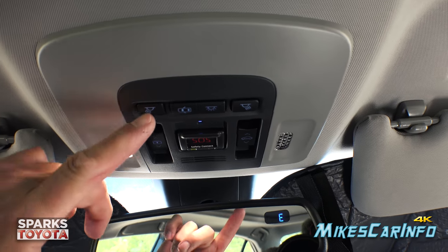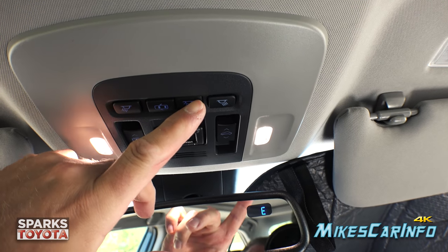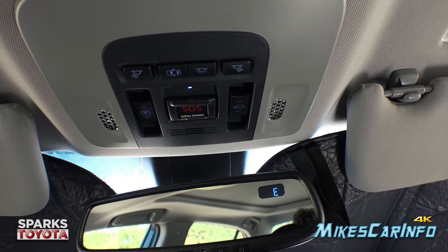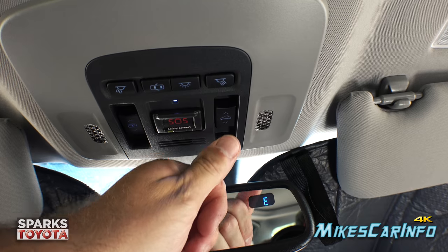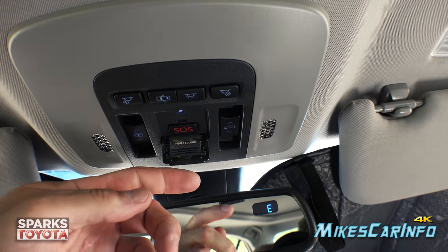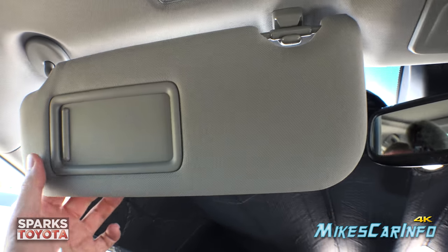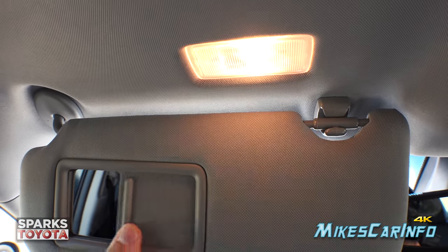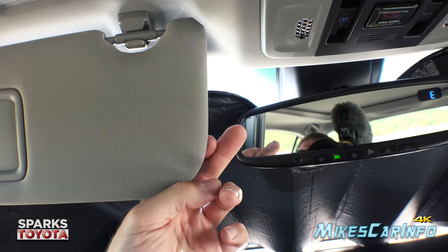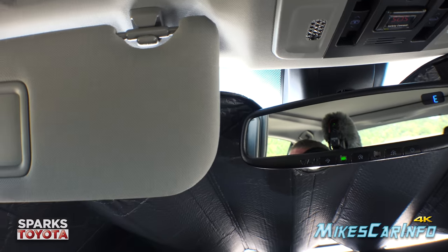Up in the ceiling there are tap lights for the driver and passenger — little LEDs that give some light without blinding everyone. You can turn on all interior lights with one button, or have them turn on with the door. The visors have mirrors with lights that turn on when you open them, plus a little shade that extends out the back for when the sun is peeking through on the side.